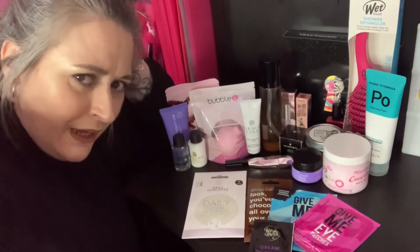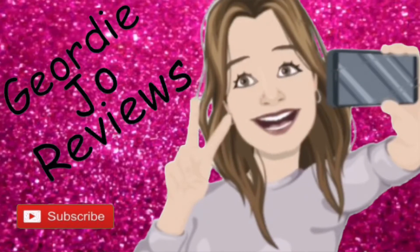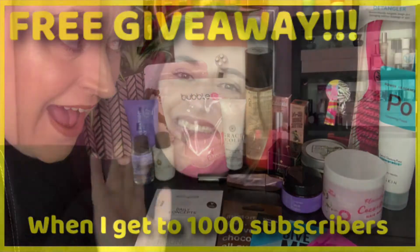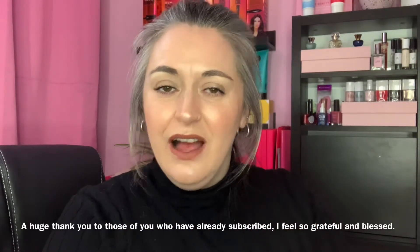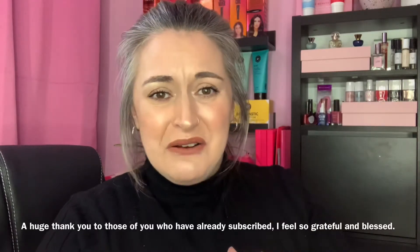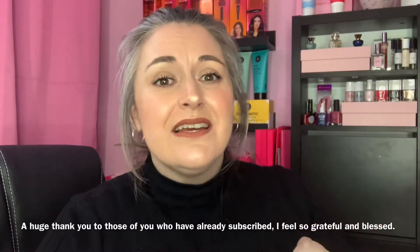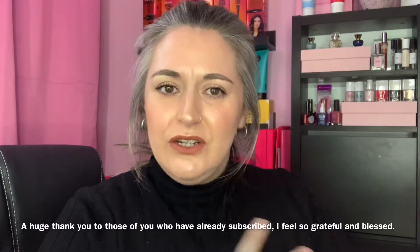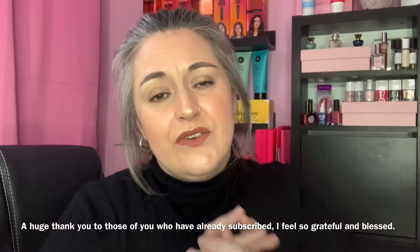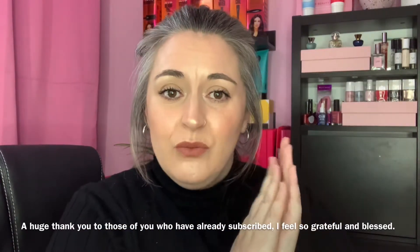Did someone say a free giveaway? Hi there guys and welcome to my channel. Today's video I am going to be showing you what's in my giveaway for when I reach 1,000 subscribers — so close, I can't wait to get there! If you have not already, hit that subscribe button, come and join the YouTube fam, make sure you hit that notification bell, and if you like this video, smash that thumbs up button.